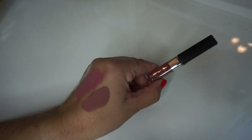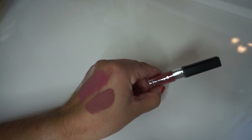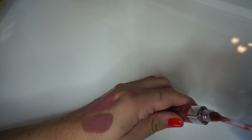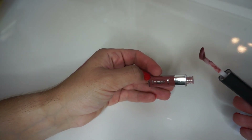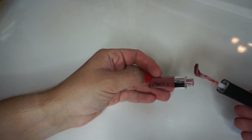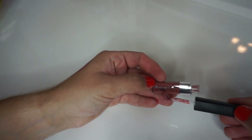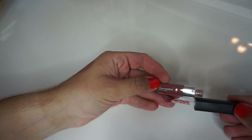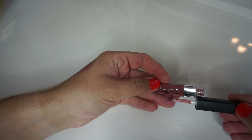Next up on the list we have the L'Oreal Infallible Matte Gloss. When I removed it from the tube the applicator looked unusual and I wasn't sure if that's how it's supposed to be, but it seems to work that way because of the length of the applicator — though I've never seen one like this before. The name is interesting because it's the Infallible Matte Gloss and I'm not sure how something can be matte and glossy at the same time.